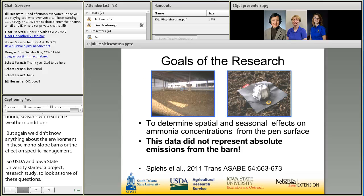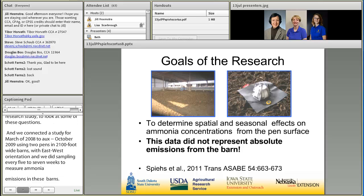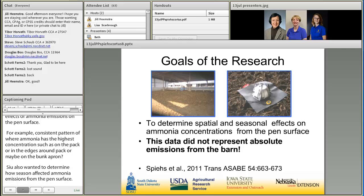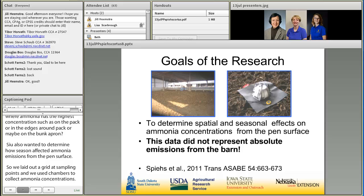The main research goal was to determine if there were spatial effects of ammonia emissions on the pen surface — for example, is there a consistent pattern of where ammonia had the highest concentration, such as on the pack, the edges around the pack, or on the bunk apron? We also wanted to determine how season affected ammonia emissions from the pen surface. We laid out a grid of 56 sampling points and used flux chambers to collect ammonia concentrations from the pen surface for about 20 minutes. But this data didn't represent absolute values from the barn, so that question was still out there.